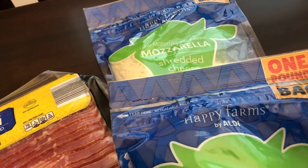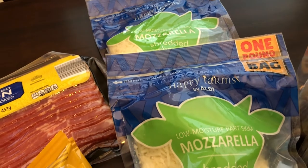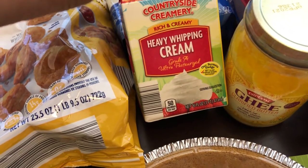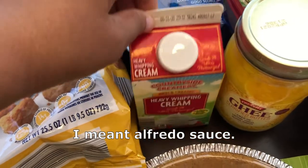I grabbed two packages of mozzarella cheese — these are one pound bags and I think they were $2.75, which is a pretty good deal. I also grabbed a pint of whipping cream for $2.09 for recipes. I've discovered how easy it is to make my own fettuccine alfredo, so now I just like to have this on hand.